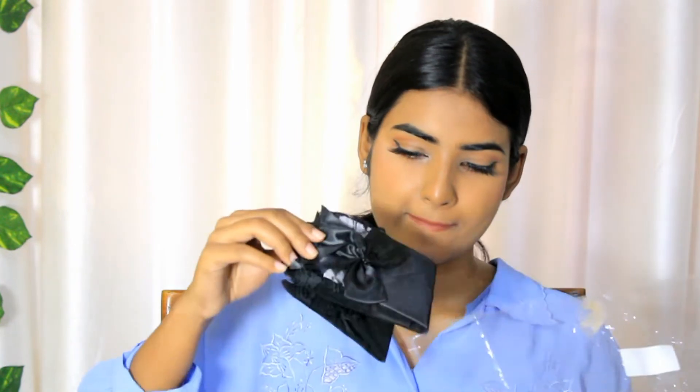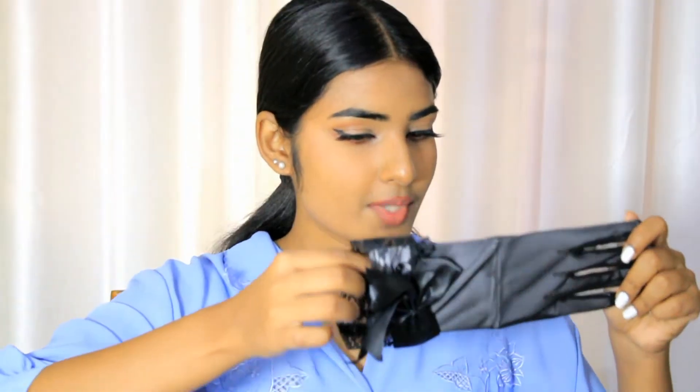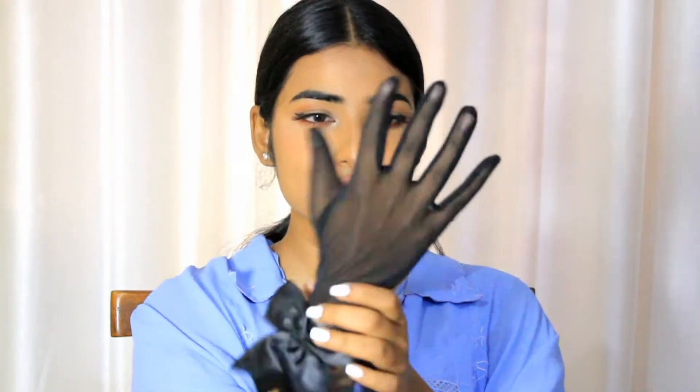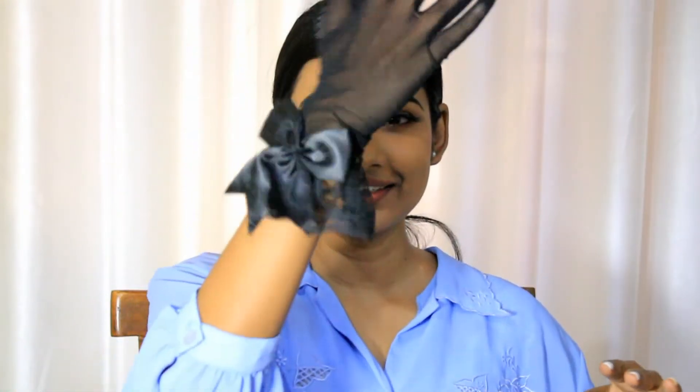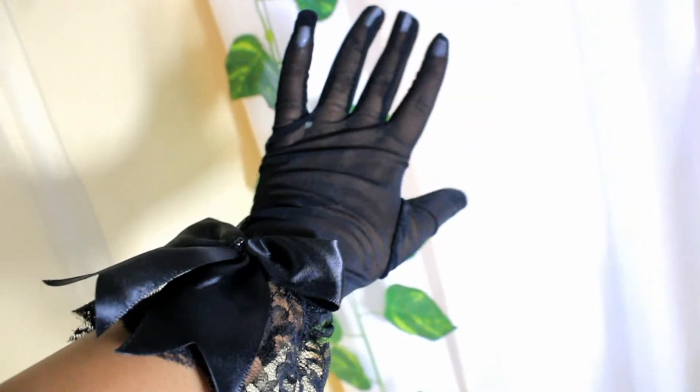So I'm wearing it for the first time. They look pretty amazing. Let's just wear it. Wow, dude. It's very cool. I love it. I love it.